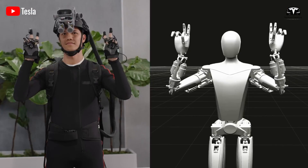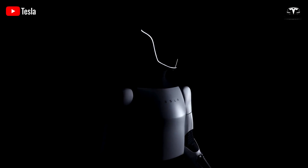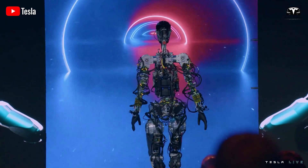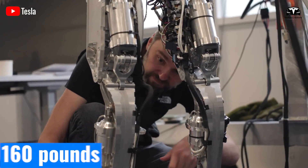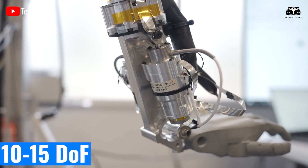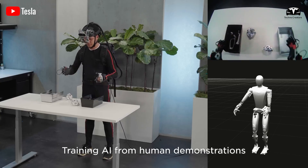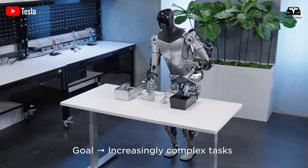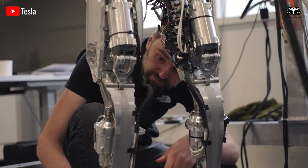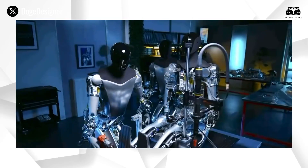The evolution from Generation 1 to Generation 3 marks a revolutionary leap in design, with approximately 80% of components redesigned to enhance performance and practicality. TeslaBot Gen 1, unveiled in 2021, was merely a basic prototype. It weighed around 160 pounds, used standard actuators with limited overall degrees of freedom — roughly 10 to 15 — and moved slowly at 2 miles per hour. It heavily relied on remote control, lacking advanced AI integration, and had significant limitations in durability and flexibility.